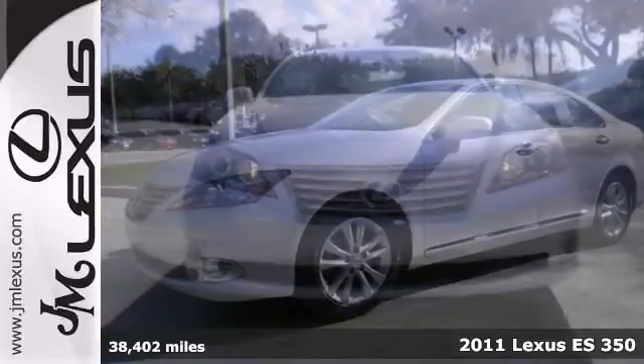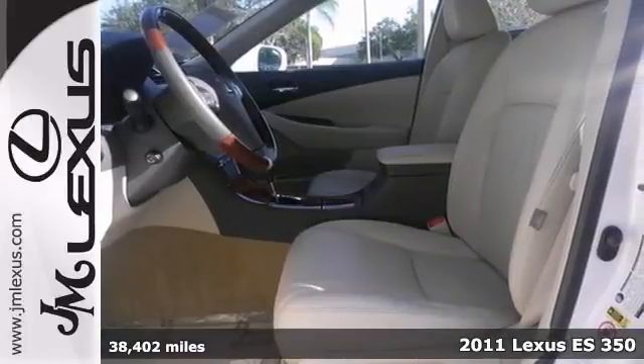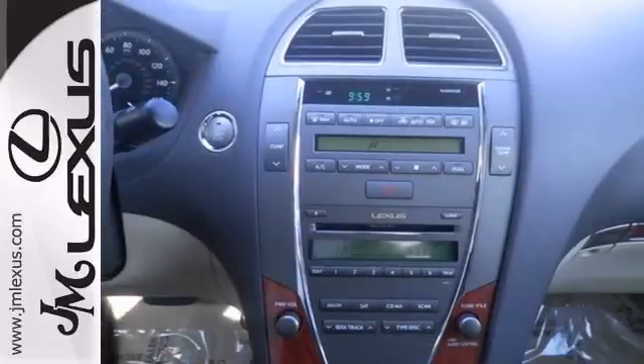Just in, this superb 2011 Lexus ES 350 comes with a V6 engine. It was a 2011 Consumer Guide Recommended Premium Midsize Car. This car will take you where you need to go every time — all you have to do is steer.